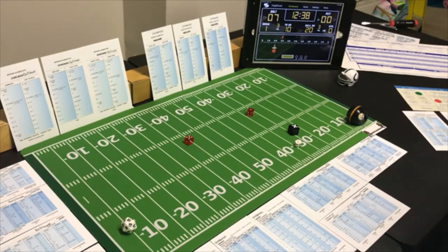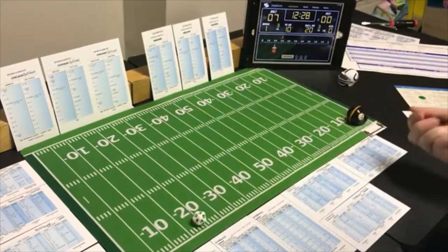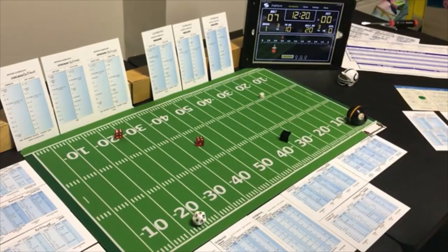Pittsburgh decides to go for it on fourth and goal from the one — short pass to the tight end. 1-8 looking for the pass — they're looking for the run — an 8. That's a receiver — tight end on 10 when they're not looking for it is 17 yards — really just one yard and a touchdown!